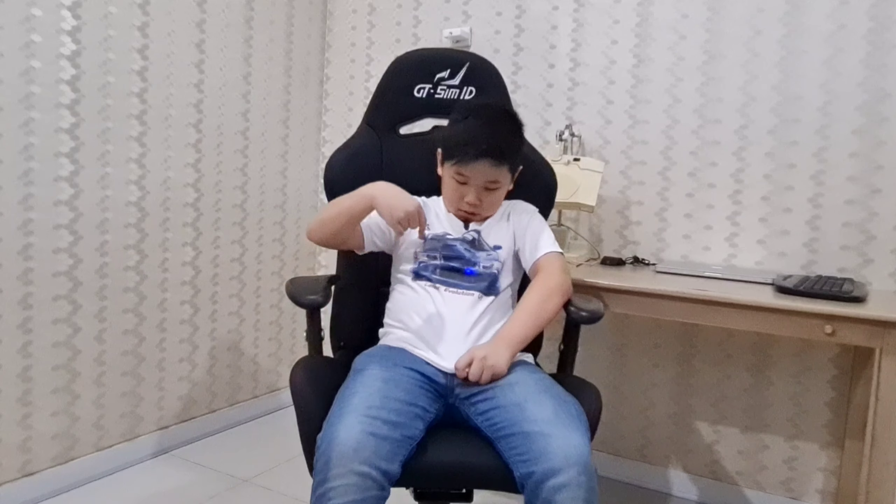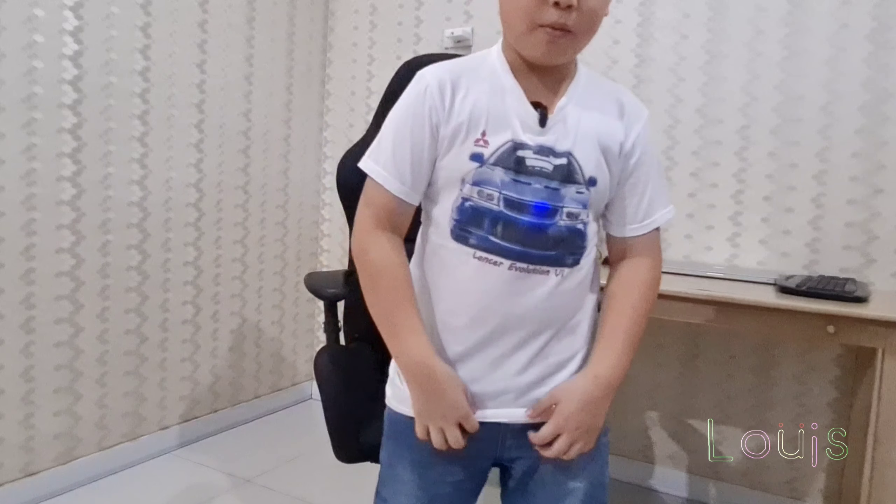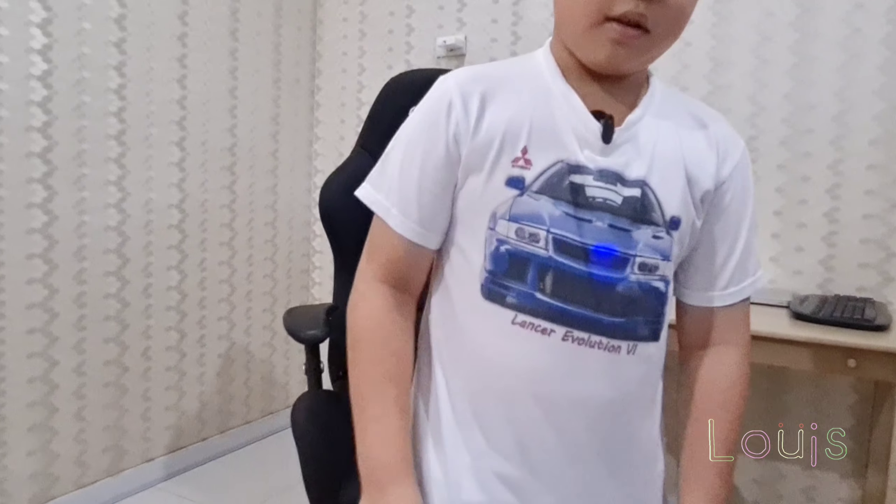Hello, kembali lagi dengan saya, Louis. Kali ini kita akan membahas mobil ini. Itu mobil Louis.